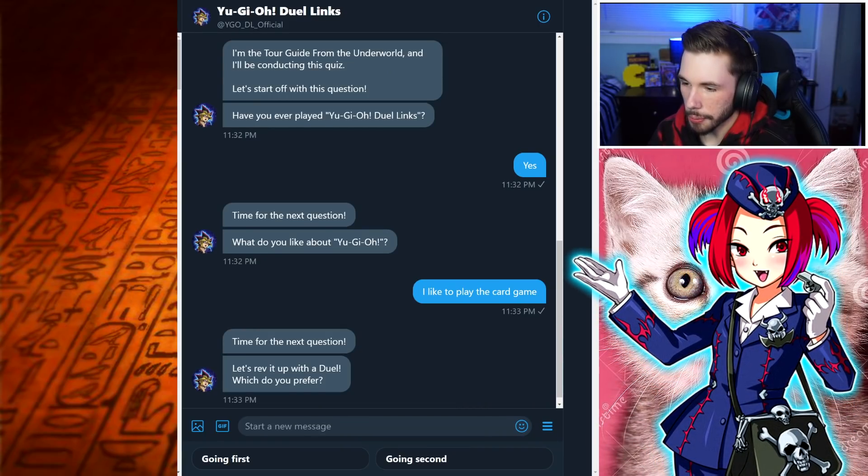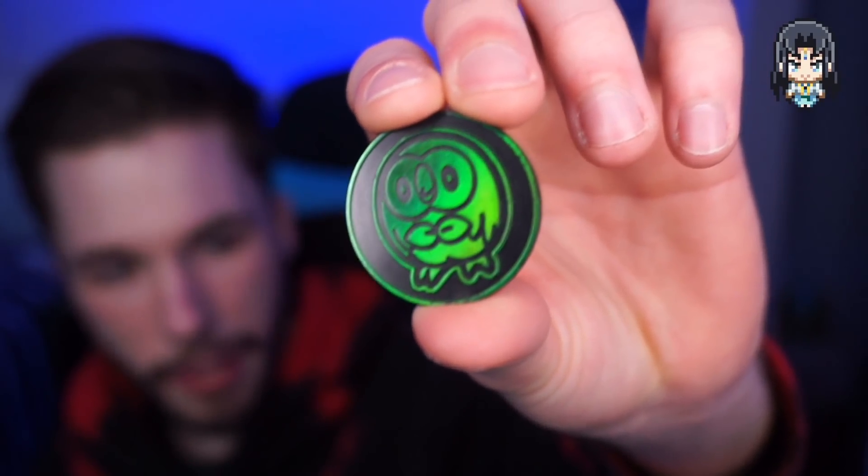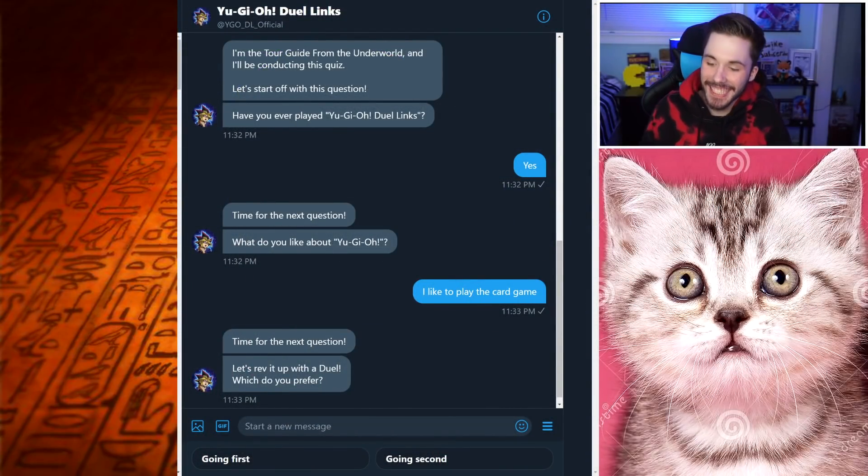Time for the next question — which do you prefer, going first or going second? That's a tough question. In Duel Links we don't really get a choice. So in honor of Duel Links, I'm going to flip a coin — I've got this Rowlet coin right here. Okay, we got heads! So I'll say I'm a going-first gamer. I'll tell Duel Links that I am a going-first gamer because we got the heads coin flip.